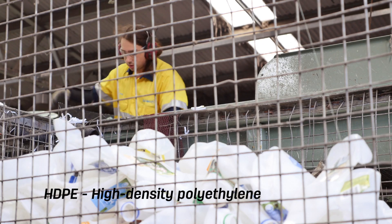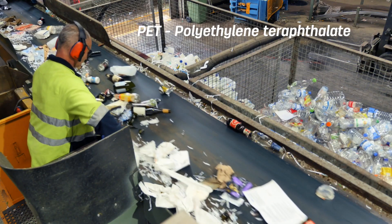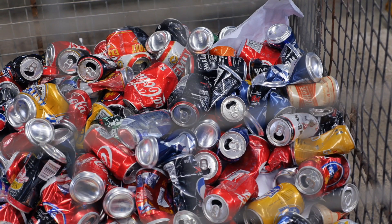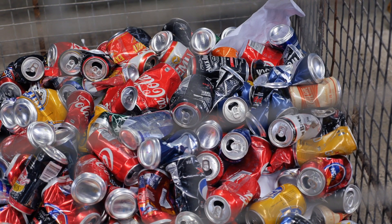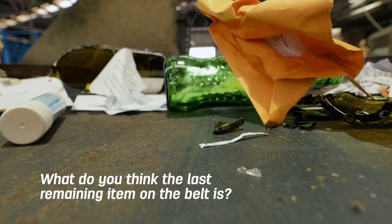One worker sorts plastic milk bottles — these are known as HDPE. Clear plastic bottles are called PET. Another worker sorts aluminium cans and all the other plastic containers. Did you know that recycling one aluminium can could save enough energy to power a TV for three hours?